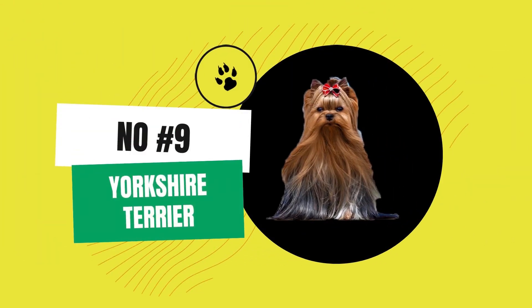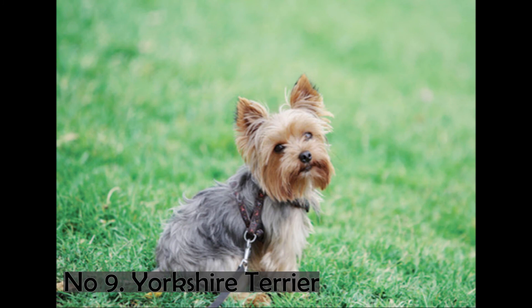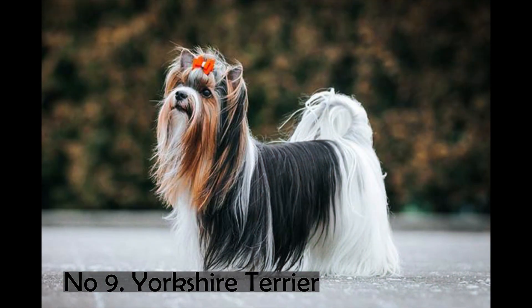Number 9. Yorkshire Terrier. Like the border terrier, the Yorkshire Terrier is a smaller terrier breed. This dog breed originated in Yorkshire, England in the 19th century. These dogs weigh about 3.2 kilograms. The average height of this dog breed is 8 to 9 inches. Yorkshire Terriers live for an average of 12 to 15 years. These dogs are energetic and playful. The majority of people chose this dog as a companion because of its lively nature. This breed is known for its straight, smooth, silky, and lustrous hair.